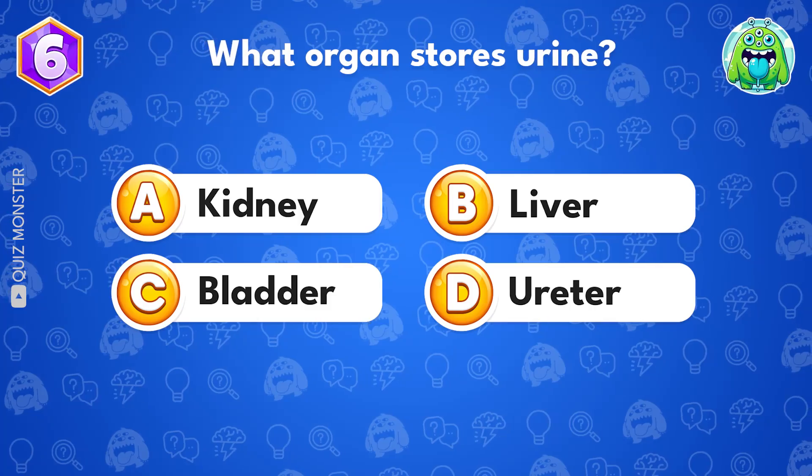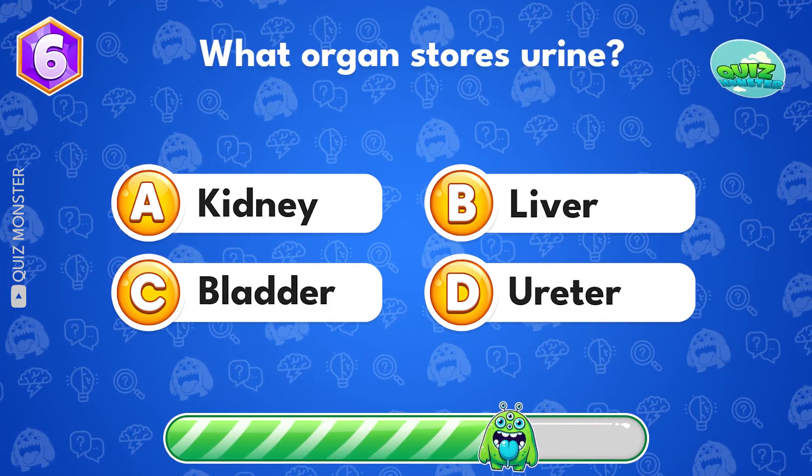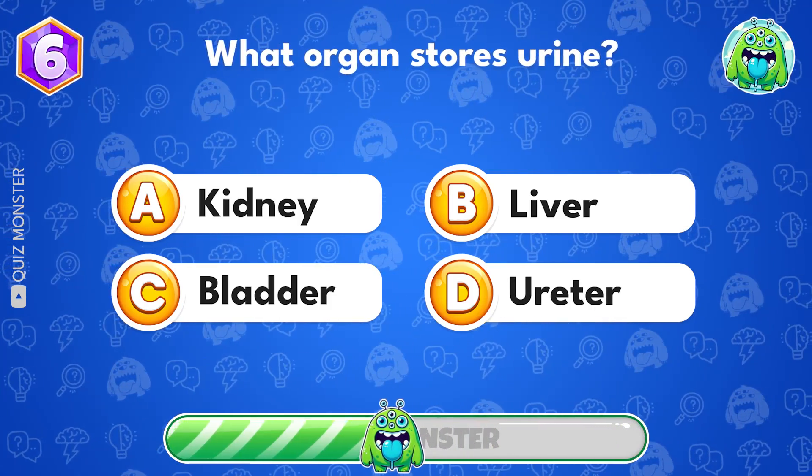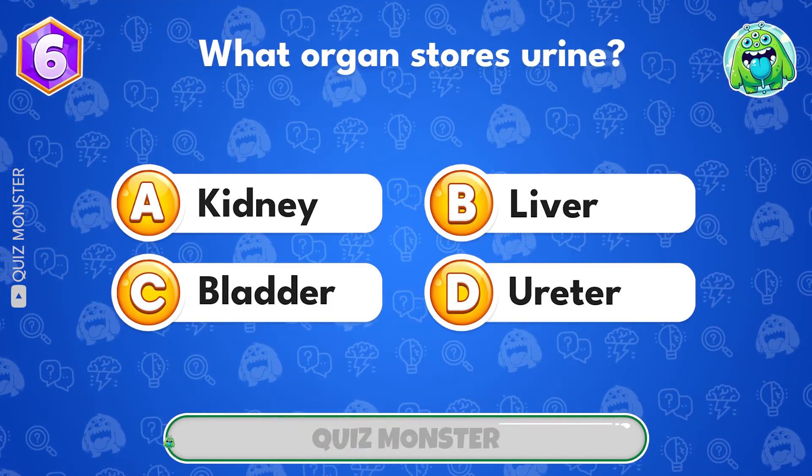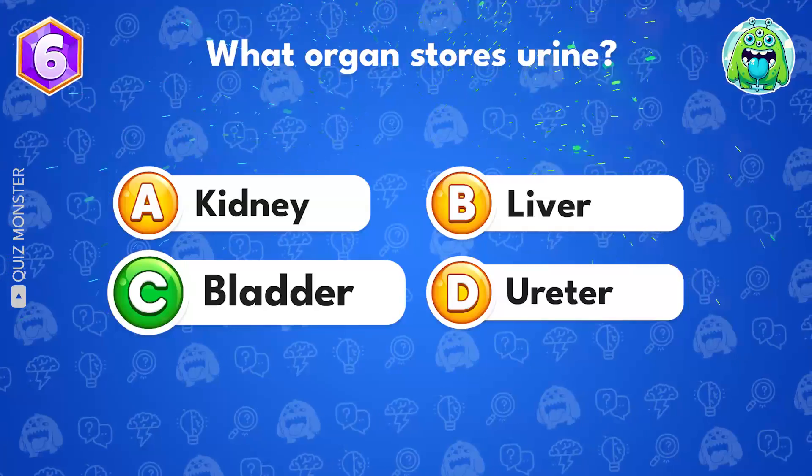What organ stores urine? It's bladder, option C.